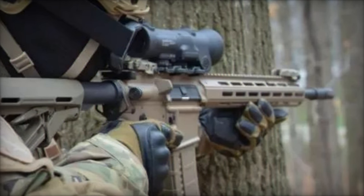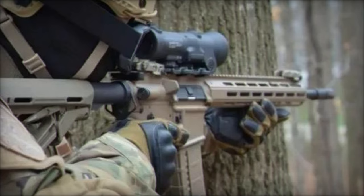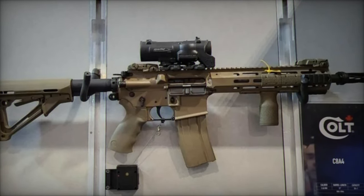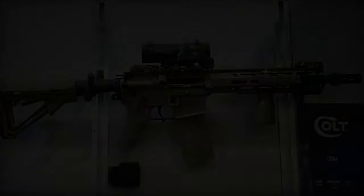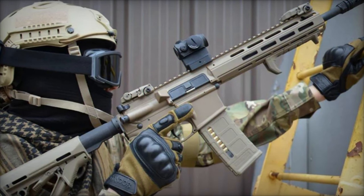With an adjustable rate of fire ranging from 700 to 940 rounds per minute, the carbine provides adaptability in diverse combat scenarios. Its initial velocity of 900 meters per second ensures maximum ballistic efficiency over distances up to 400 meters, making it effective for individual fire.